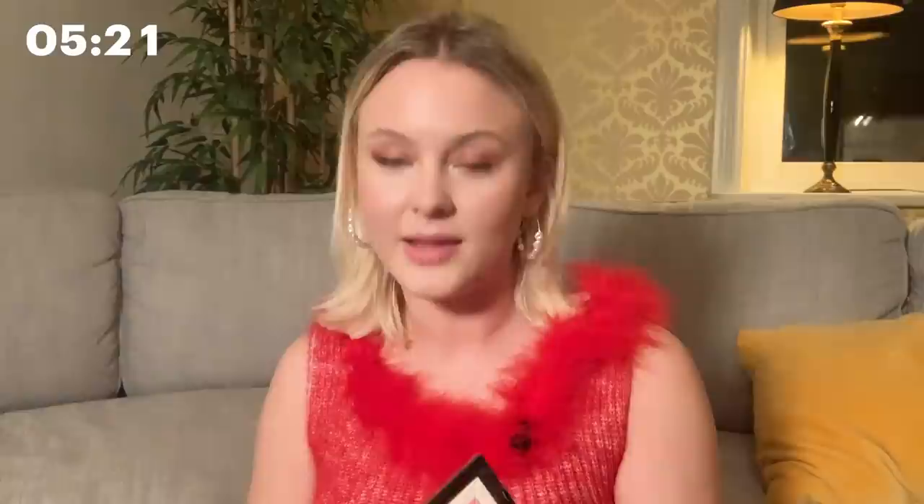It doesn't have to be perfect because we are smudging this out anyway. And then I go in for this brush and I smudge it out. I used to always have a really, really big liner and it was definitely a look. I think I did it so many times I got super confident with it, because that's what it is — you just have to be really confident when you make that liner. Now I'm into doing my eyes exactly like this.